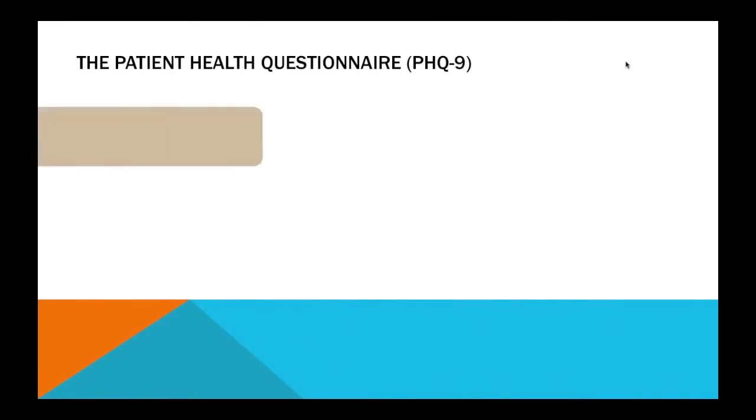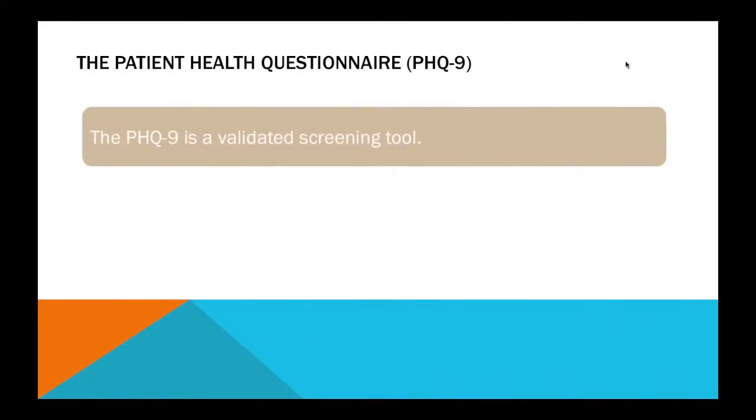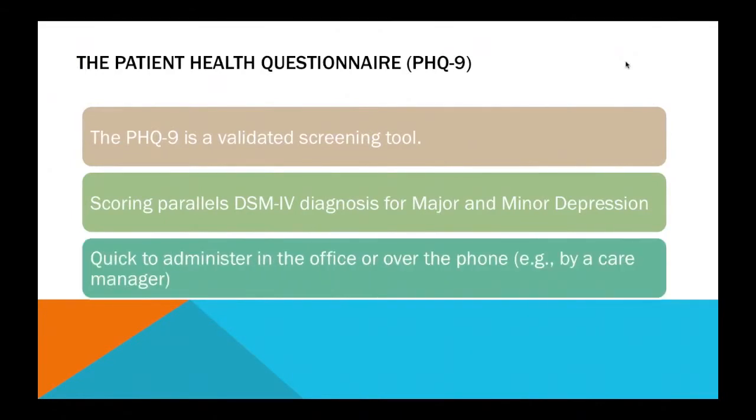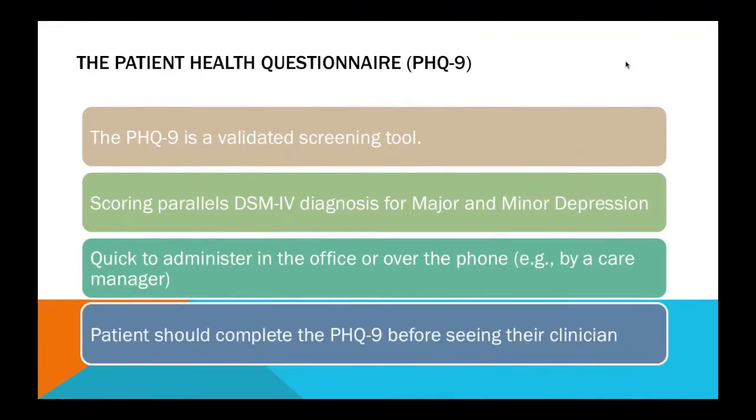The Patient Health Questionnaire, or PHQ-9, is a validated screening tool that has been used with all age groups and many different ethnic and cultural groups. The scoring parallels the DSM system for diagnosis of major and minor depressive disorders, and therefore it can be very helpful in mental health settings as well as in primary care. It's quick to administer, can be done in person or over the phone, and is generally done before the individual sees their clinician, so that the clinician has an idea whether depression is present, if further questions should be asked, and the severity of the condition.